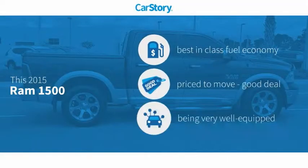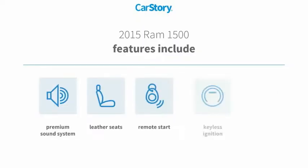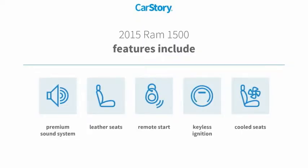Car Story research indicates this vehicle as having best-in-class fuel economy, a good deal, and loaded with features. Features also include remote start, keyless ignition, premium sound system, leather seats, and cooled seats.